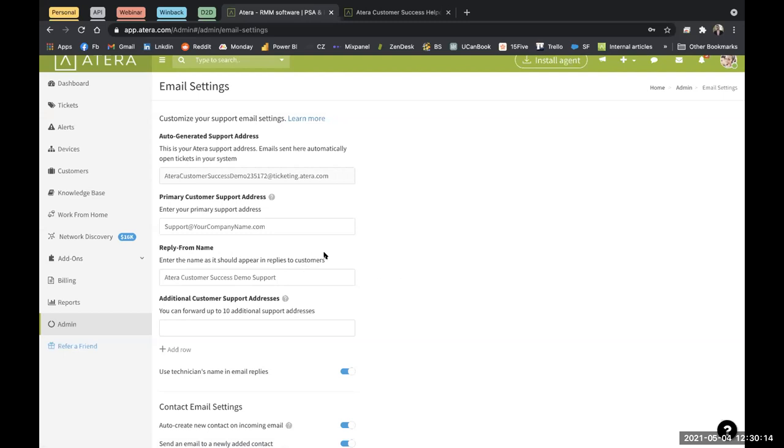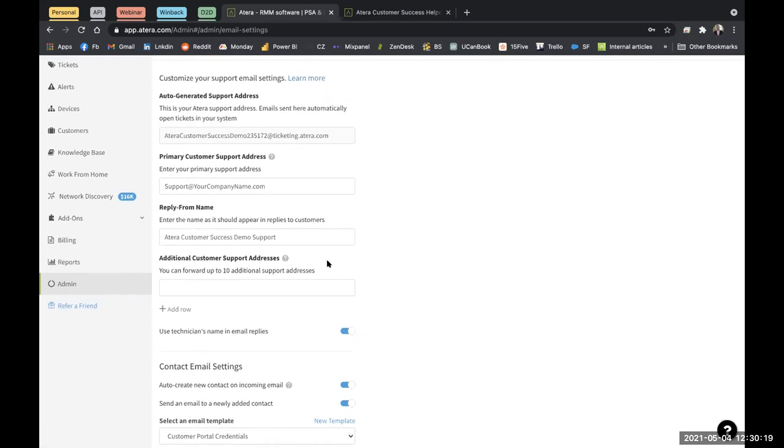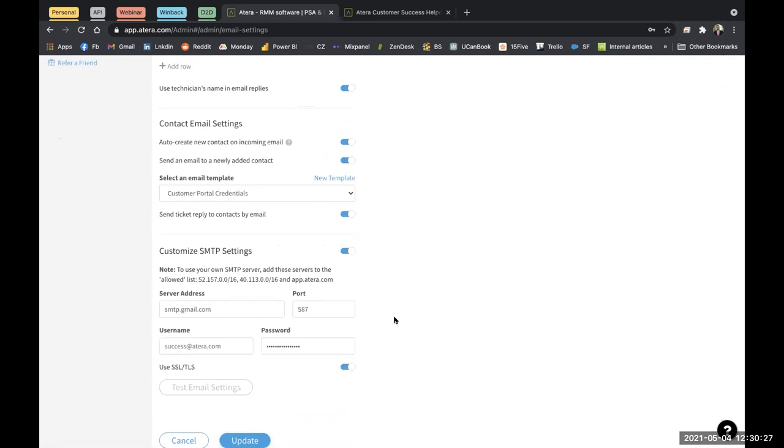You can add your support email address here — on the Pro tier you can add up to five support addresses, Growth allows 10, and Power is unlimited. Your help desk or support address and even your technician's email address can be added; you just need to set a forwarding rule on the inbox side too, and then every email sent to support@yourcompanyname.com will automatically create a ticket in Atera. You can add multiple addresses and customize your SMTP server for the reply address — otherwise replies come from no-reply@atera.com.